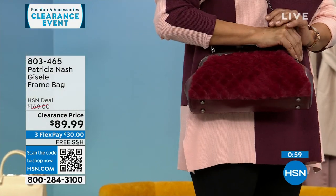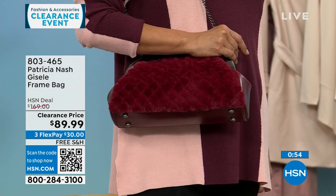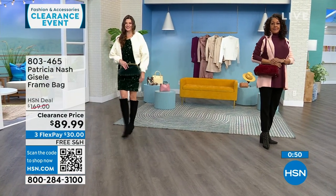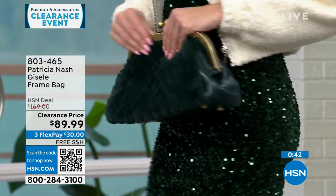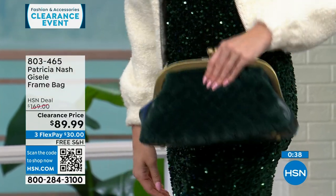This is a $169 Patricia Nash bag that's $79 off — $30 to get it home on FlexPay and we'll ship it to you for free. If you're a Patricia Nash bag collector, this is such a beautiful, different-looking bag with lots of texture, but it also brings everything you love from an original Patricia Nash bag.